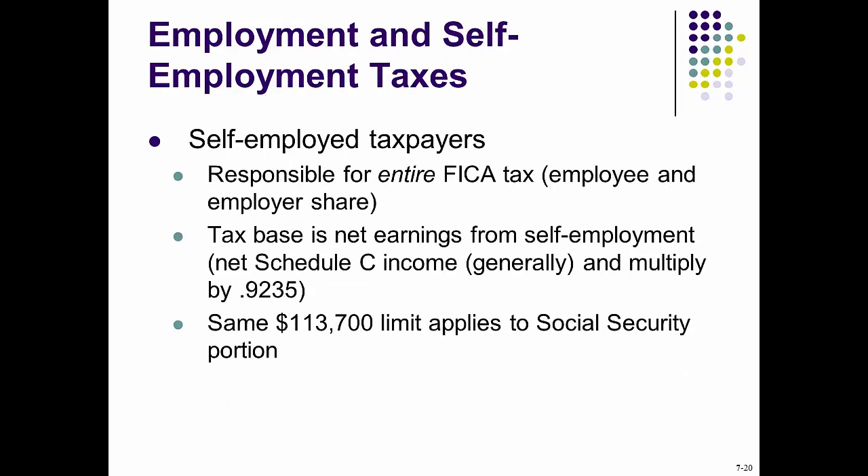Therefore, most employee taxpayers pay 6.2% up to $117,000 for Social Security tax and 1.45% for Medicare tax depending on taxable income. Most taxpayers pay a total of 7.65% on income for FICA.